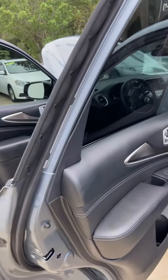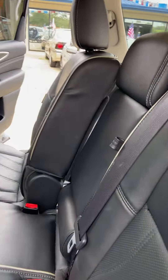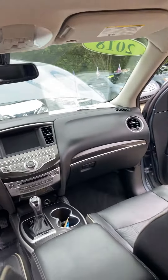It also has push to start, heated mirrors, and heated front seats. Here is the third row that pops up for you. Very clean ride.